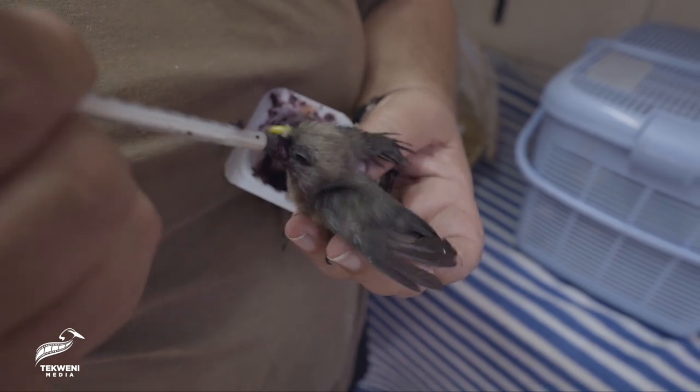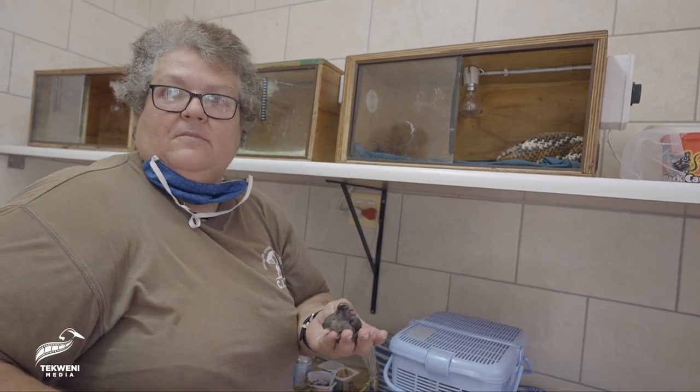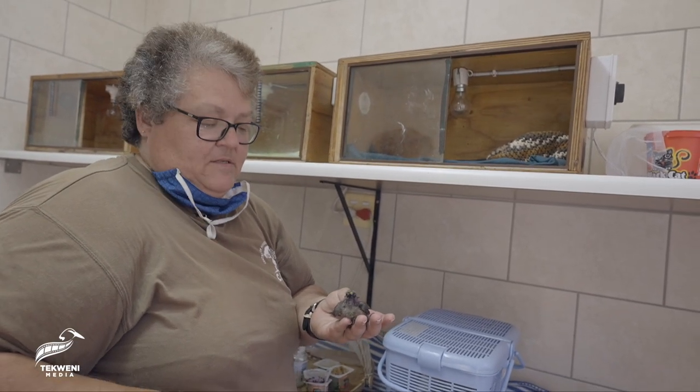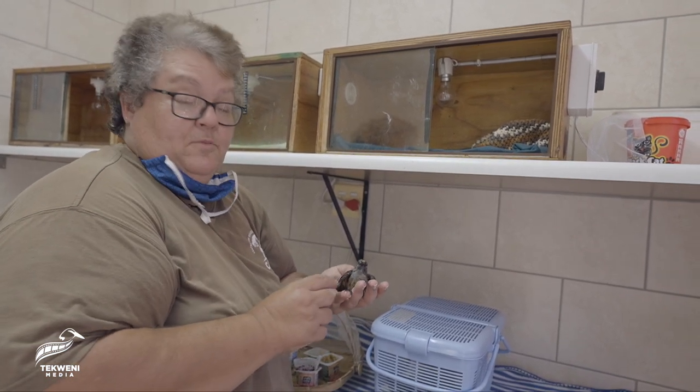Generally their diet would consist of a fruit diet with a little bit of seeds, but majority fruit. They enjoy hibiscus, mulberries, any other thing along those lines, and pawpaws.